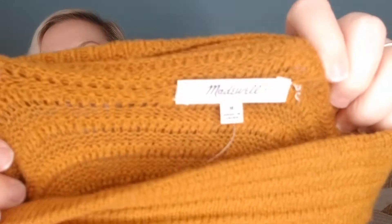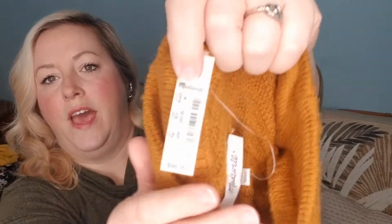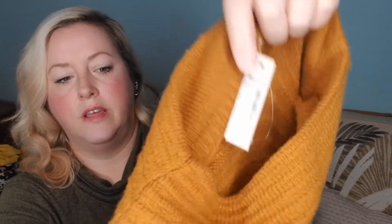The next couple of items are sweaters by one of my favorite brands to sell — Madewell. This is a size medium, new with tags, retailed for ninety-eight dollars. It's a really cute mock neck sweater — oversized with horizontal stripes. This sweater has actually already sold. I picked it up for sixteen dollars and sold it for fifty-seven dollars, which is a great profit margin for me.